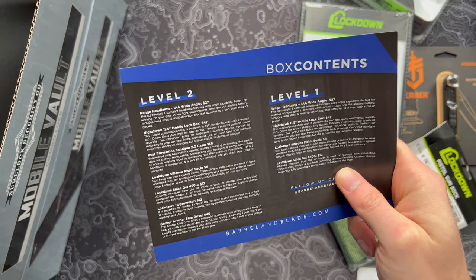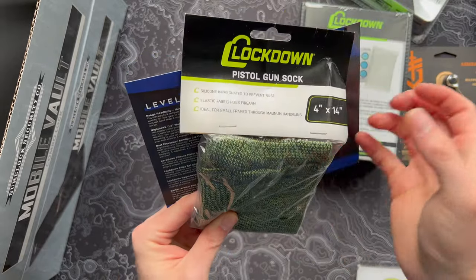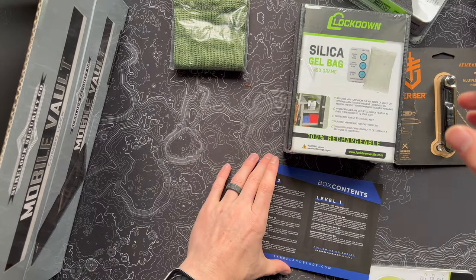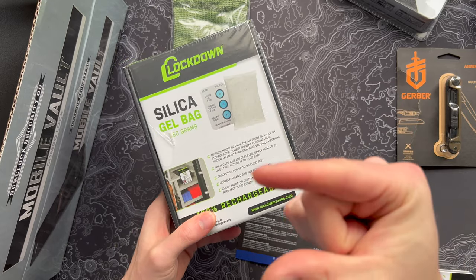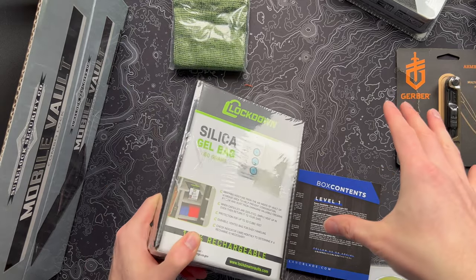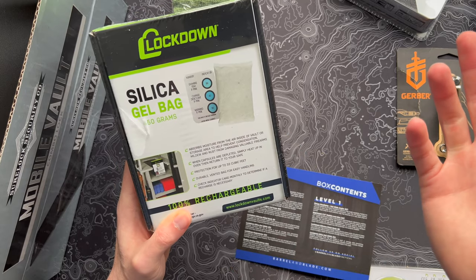Next is the Lockdown silicone pistol sock — an elastic fabric sleeve that hugs the firearm and has silicone material inside to keep moisture away. And we also have the Lockdown silica gel, which is a giant canister of those silica beads — like the little sacks you find in product packaging that say 'don't eat this.' You put this in gun safes or anywhere you want to keep moisture out. Interestingly, when the capsules are depleted, you heat it up in the oven and it dehydrates it again — reusable over and over.